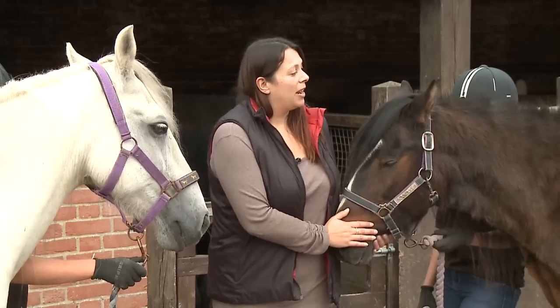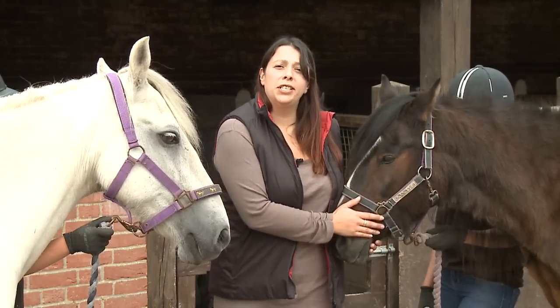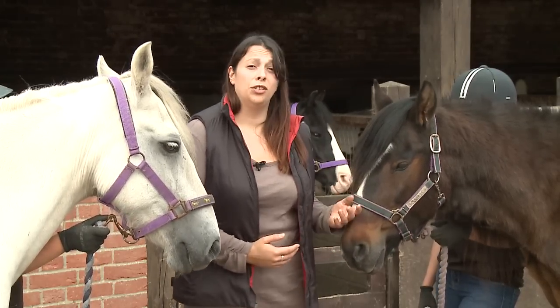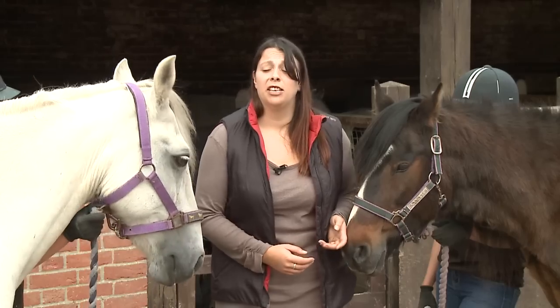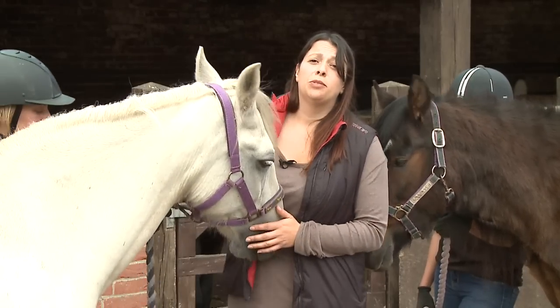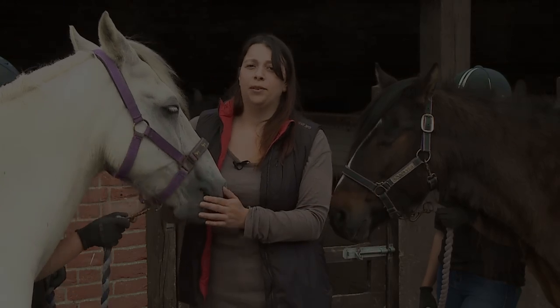We've already looked at Bertie, who's 22 with his abnormal hair coat. Just to demonstrate that these coat changes aren't just associated with normal ageing and do in fact represent a clinical sign of PPID, we've also got Steele, who's the same age as Bertie and has a completely normal, smooth summer coat for this time of year.